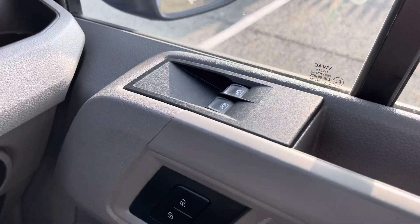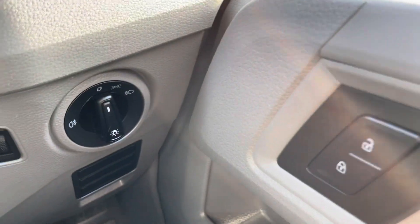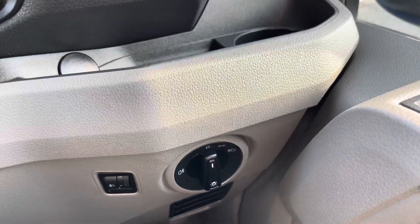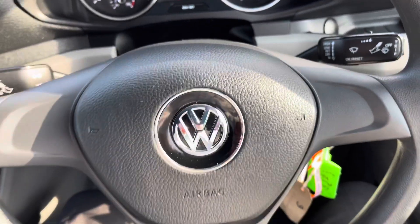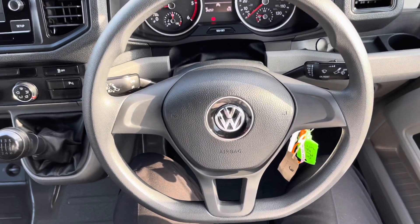The electronically controlled window controls are conveniently located on the driver's door. Just below that are the central locking controls, and just to the left are the controls for the headlights, giving this cab area a very ergonomic feel. The steering wheel also gives a very ergonomic hold and is very practical as well.